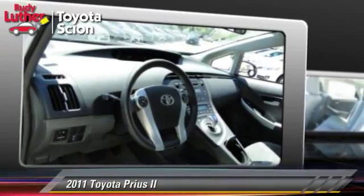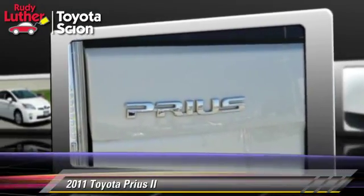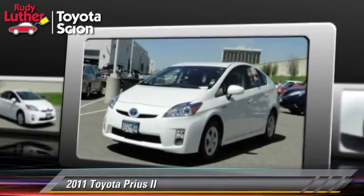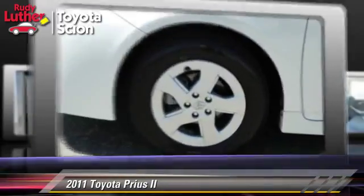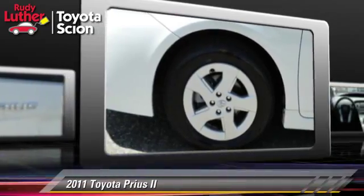The 2011 Toyota Prius, powered by a 1.8-liter four-cylinder engine with a continuously variable transmission. This vehicle is well-equipped, featuring front-wheel drive, side airbags, and tilt wheel.